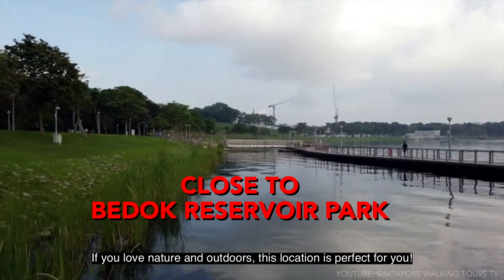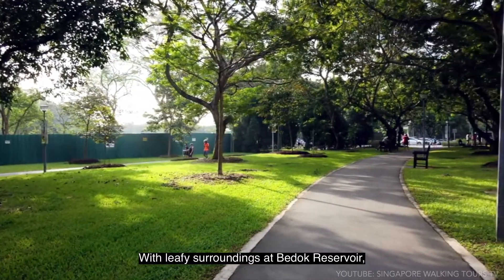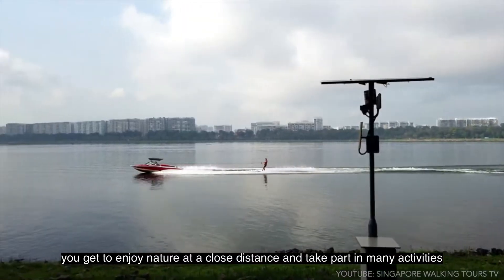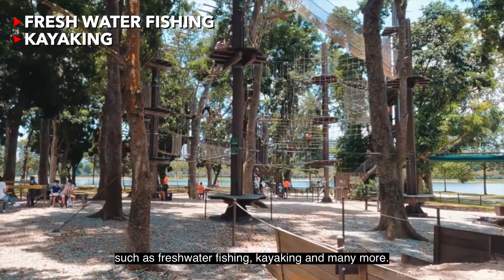If you love nature and the outdoors, this location is perfect for you. With leafy surroundings and Bedok Reservoir, you get to enjoy nature at a close distance and take part in many activities such as freshwater fishing, kayaking, and many more.